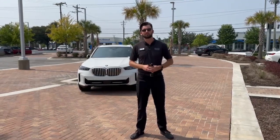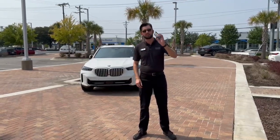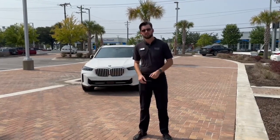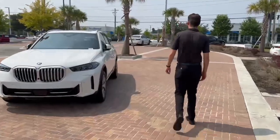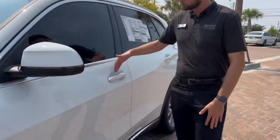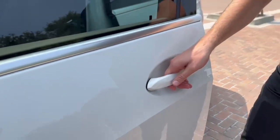Alright y'all, once you've turned on that setting in the car, you're good to go. You don't have to worry about it anymore. Just take your key, place it in your pocket, purse, bag, etc. — as long as it's on your person, you're all set. From there, just walk up to the vehicle. Once you get close enough, it'll unlock for you. You can also simply place your hand in the door handle like this, and that'll also unlock the car.